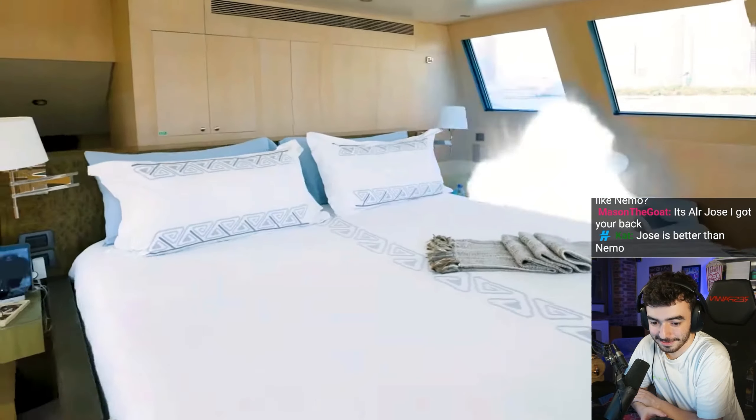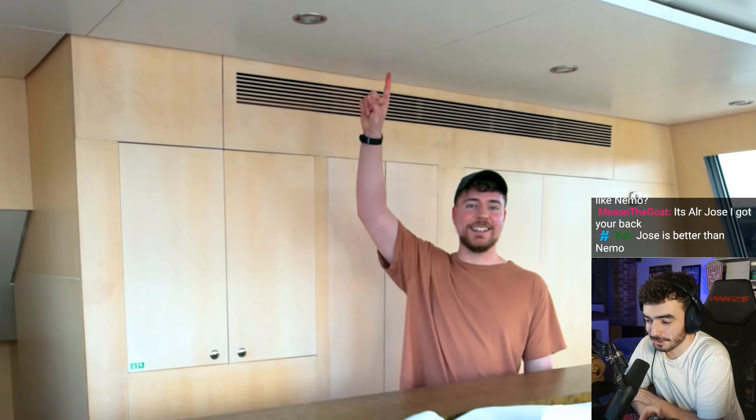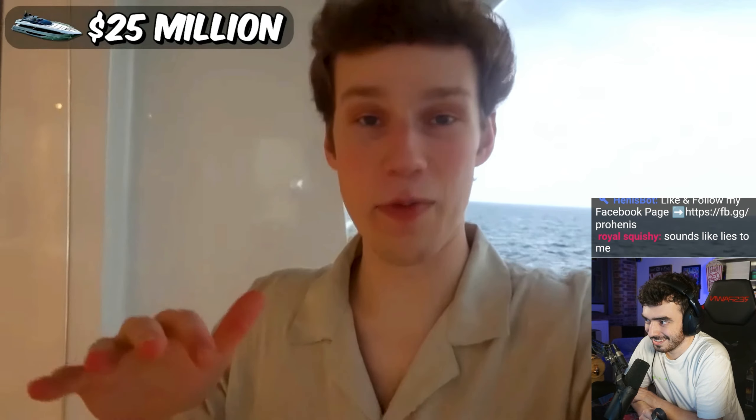Jimmy, I'm still going. This is definitely the nicest bedroom we've seen so far, and it's nice because my head doesn't hit the ceiling. I can barely touch it now. This yacht has a living room, an office, a massage parlor, two dining rooms, and seven bedrooms. This is the best yacht I've been on so far.